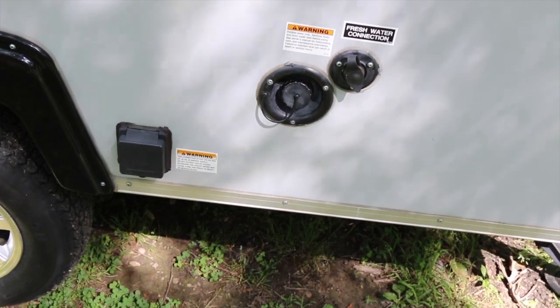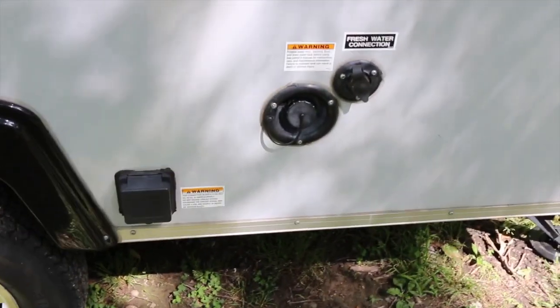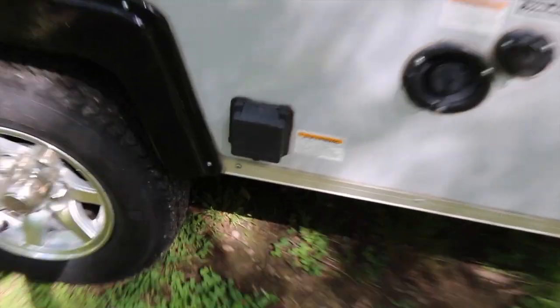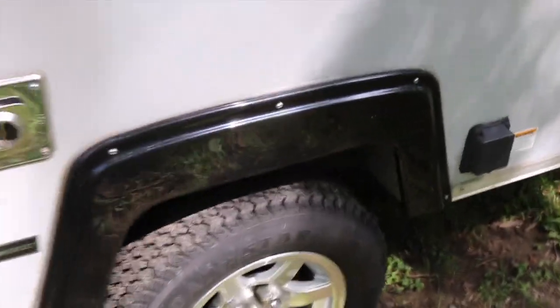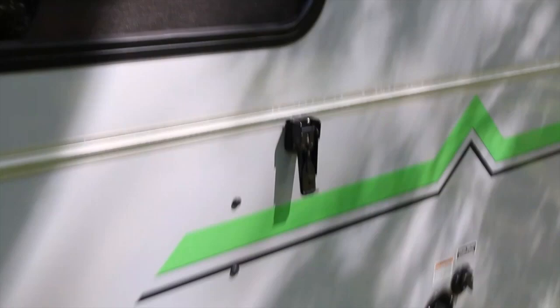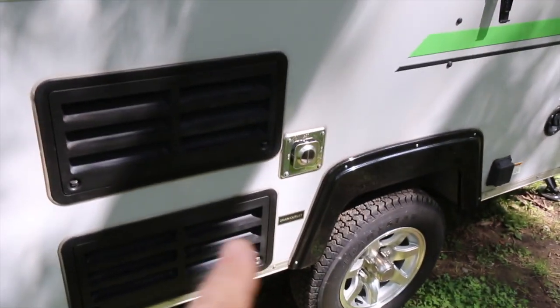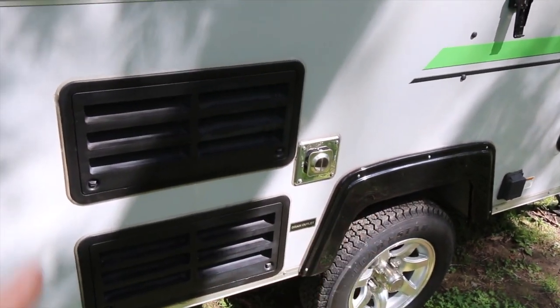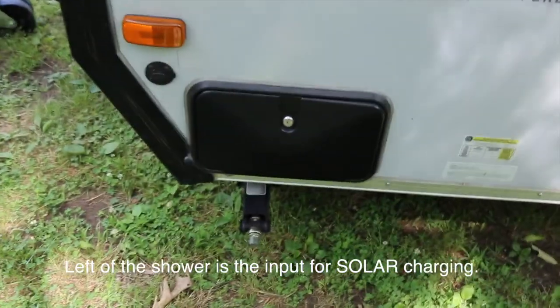You get your fresh water connection and then your tank — the one to the left to fill up. I forget how many gallons it holds, but there's a pump in there for boondocking. There's your electrical connection, the wheels, and the latch that holds it when you fold it down. There's the exhaust for the heater and the three-way refrigerator, and an outdoor shower.